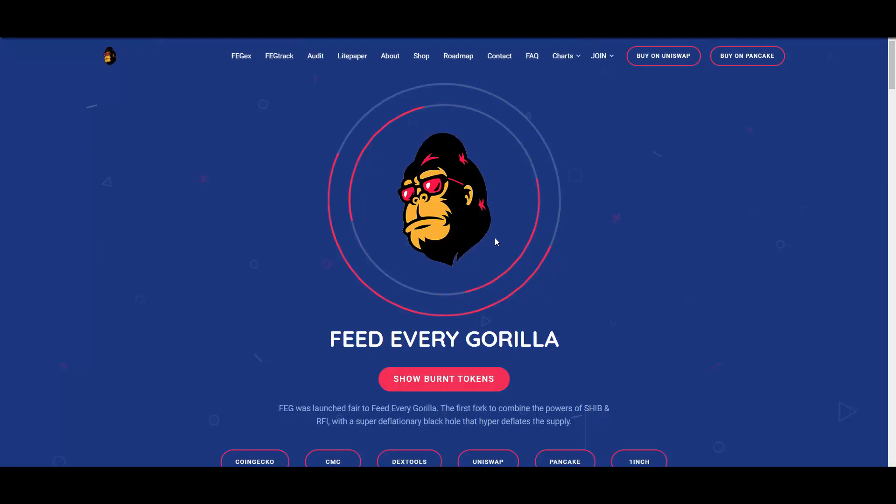So if you are interested in checking them out, you have both links to Goldfarm and FEG Token down below in the description. Thank you so much for watching, and see you in the next videos.